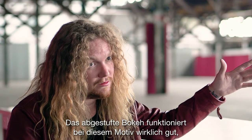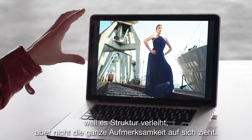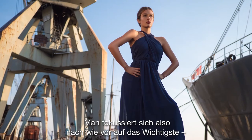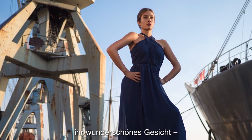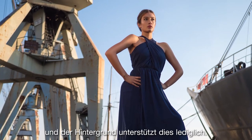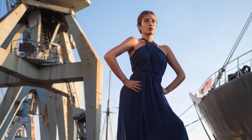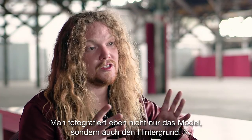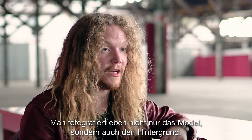Using feathered bokeh in this one works very nicely, because you have structure but it's still not taking all the attention away. So you still focus on the main thing, which is her beautiful face, and the background is just supporting that. Sometimes you have to think about which lens to use — it's not only about shooting the model, but also shooting the background.